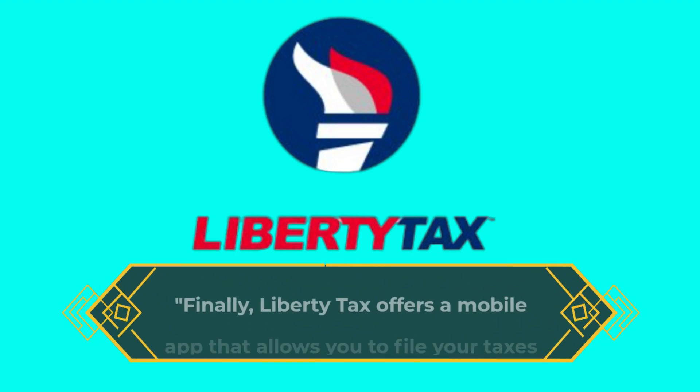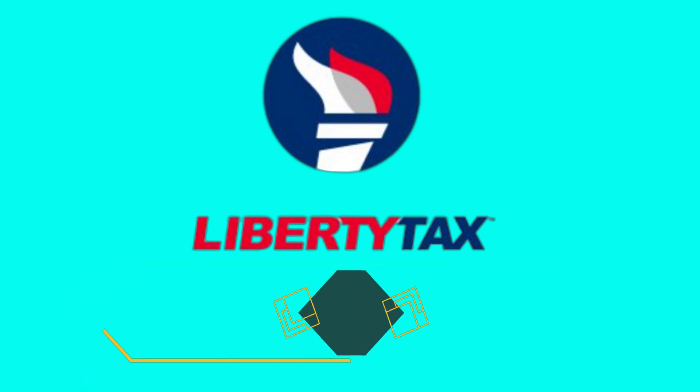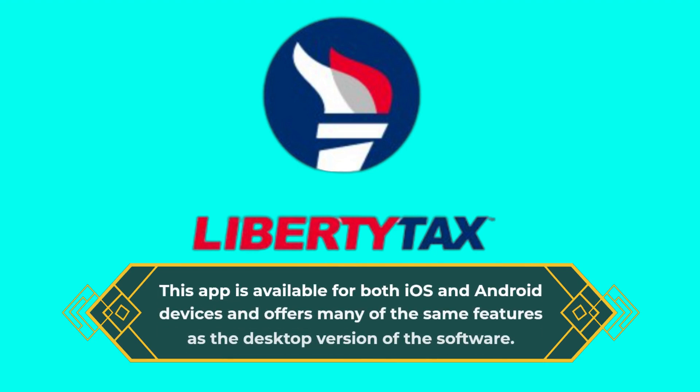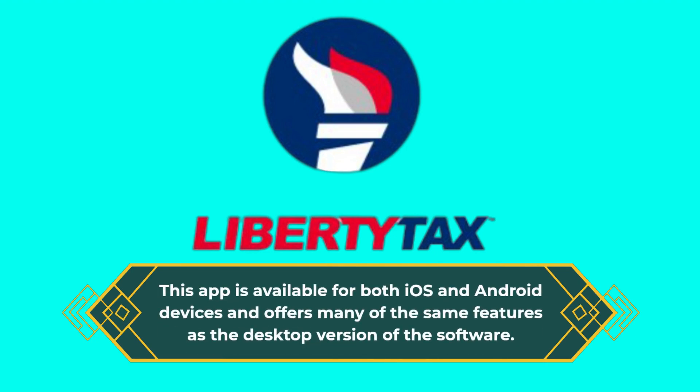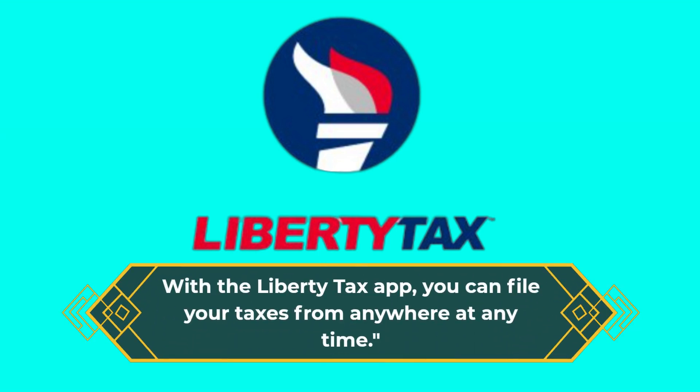Finally, Liberty Tax offers a mobile app that allows you to file your taxes on the go. This app is available for both iOS and Android devices and offers many of the same features as the desktop version of the software. With the Liberty Tax app, you can file your taxes from anywhere at any time.